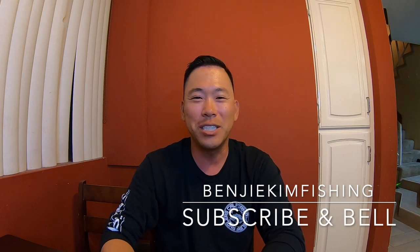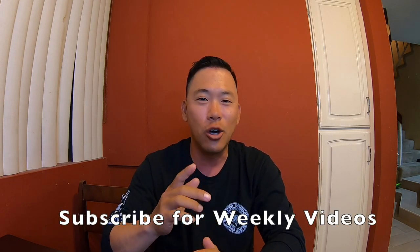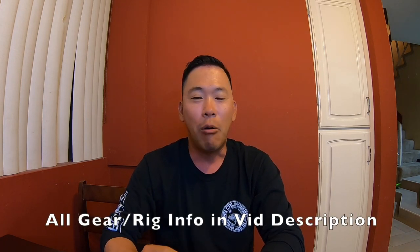What is up guys, thanks so much for tuning in to this episode of Benji Kim Fishing. First off I want to thank you guys so much for getting me up to over 300 subscribers. I want to thank each and every one of you who've taken the time to subscribe and tune in to my videos — it really means so much to me. If you haven't done so already, please go ahead and hit that sub and bell. I've got weekly videos coming out and I'm just super excited to continue to share with you guys.